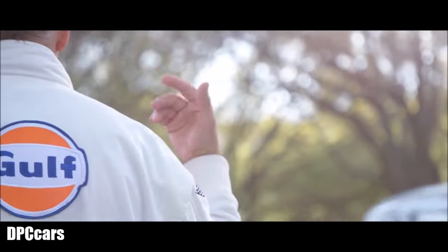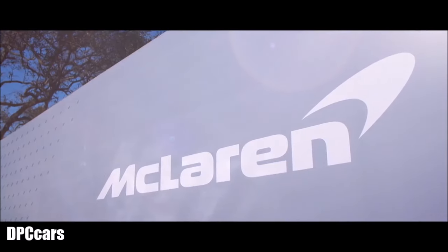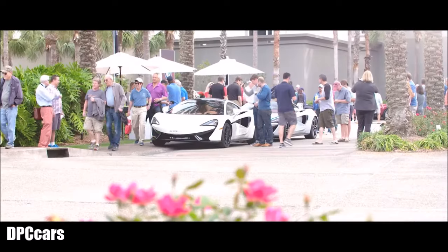I'm Andy Thomas with McLaren North America. I'm the Vice President of Marketing. We'd like to welcome you to the 2017 Amelia Island Concours. Amelia Island Concours is the most significant on the East Coast and it's also a great place for our owners and enthusiasts to come visit us.